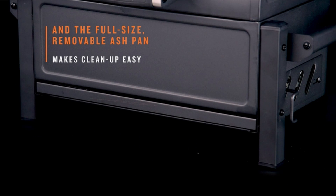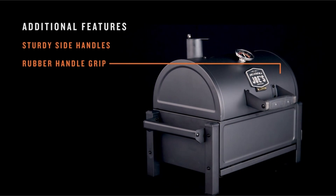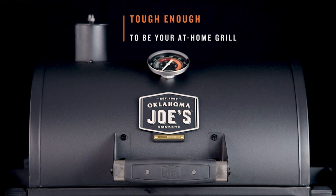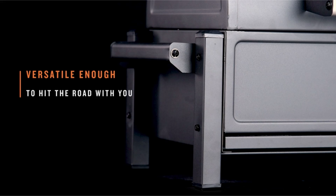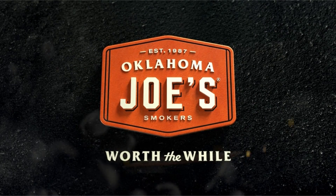During our tests, this grill achieved solid sear marks on chicken and maintained temperature well. It was also easy to clean after cooking. In this video, there are links to all of the pages in the description. If you enjoyed watching this video, please hit the like button and subscribe to the channel. Thanks!